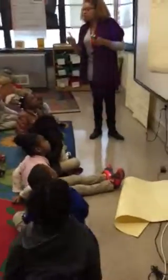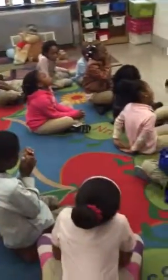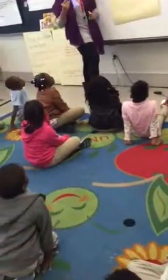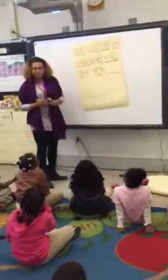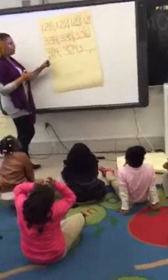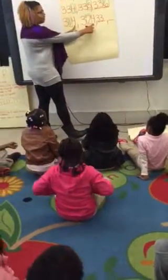Now I want you guys to watch me do one more, and then we're going to do another one together. This is the last one I'm doing on my own. Watch me. My hundreds place value is the same, but my tens place value is different — so that is the place value that is changing. I'm going to put a box around the place value that is changing. Just like Aubrey told me, I can count. I'm going to keep the same hundreds place value and go from one, two — so my next number should be three, and my ones place value stays the same.